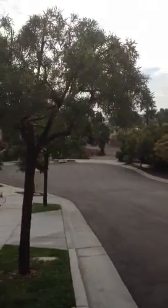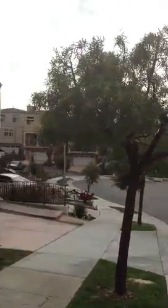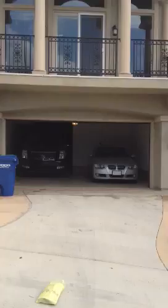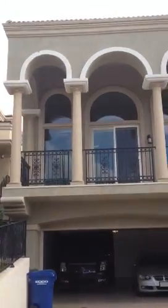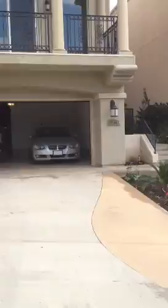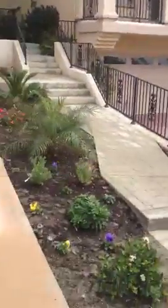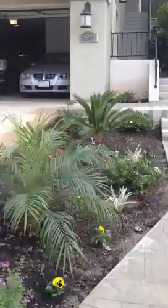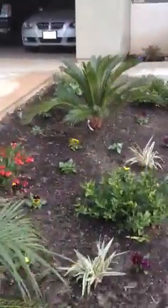Alright, so this is the front yard. You can't really see over there, but it's a golf course. These are the houses in my neighborhood, this is my house. We'll go through the garage in a minute. This is the front yard — mom and dad, that's the grass. Y'all know I don't like grass; y'all used to make me cut grass so much, I'm done with grass.